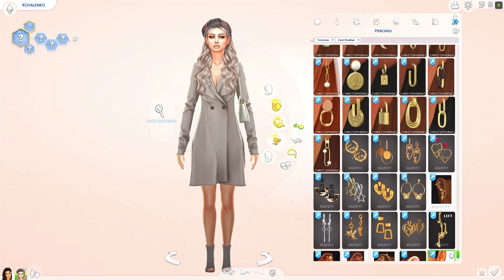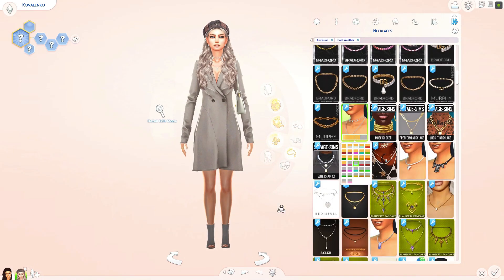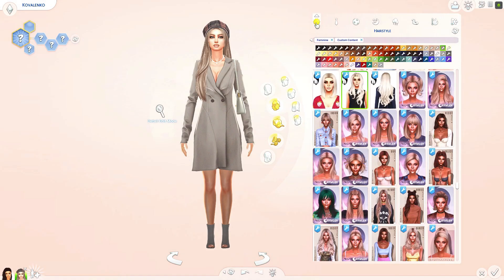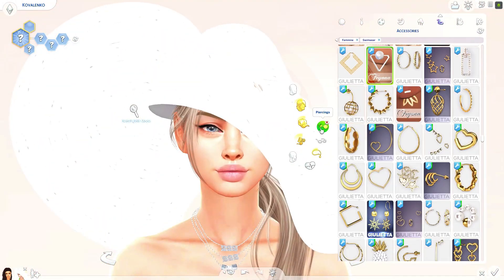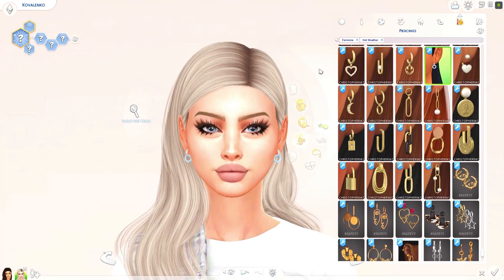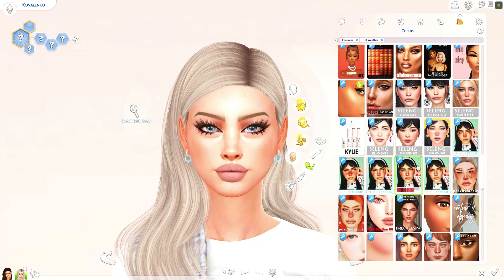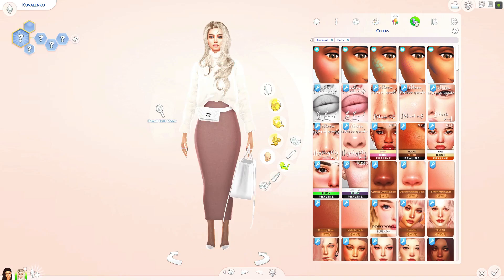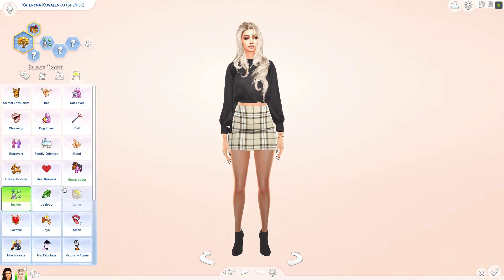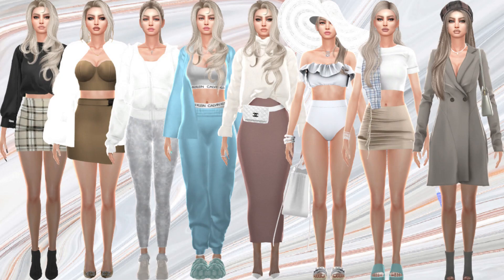I didn't go with the original hair because it looked odd with the hat or beret. I realized I forgot lashes — actually I think they glitched with the hat, so I had to add a different kind. That's the hair I ended up going with for the cold weather outfit. I think she's pretty, but I honestly like the original version better. I hope you like her though — thanks for watching, bye!